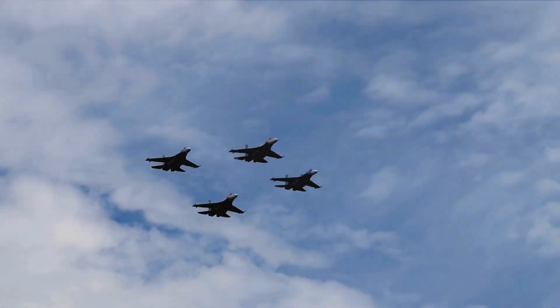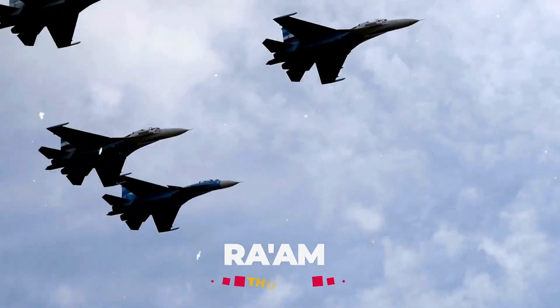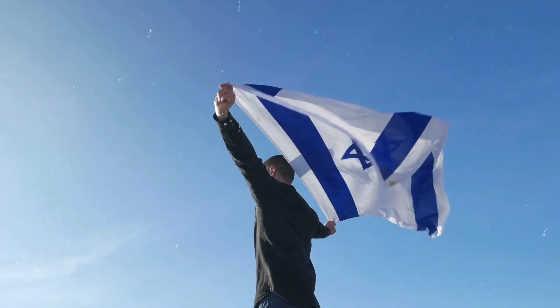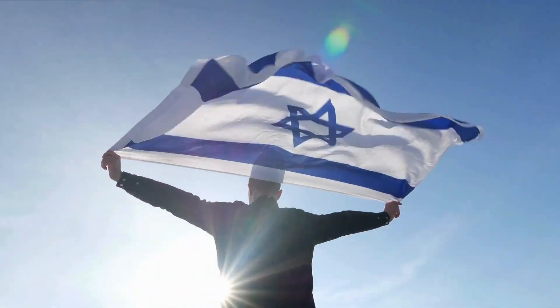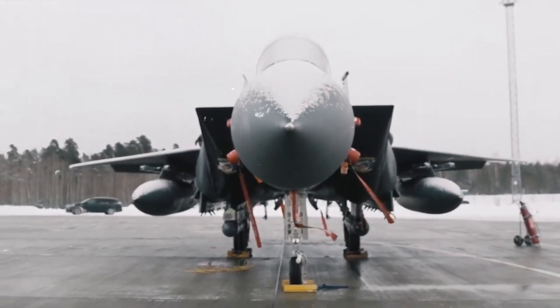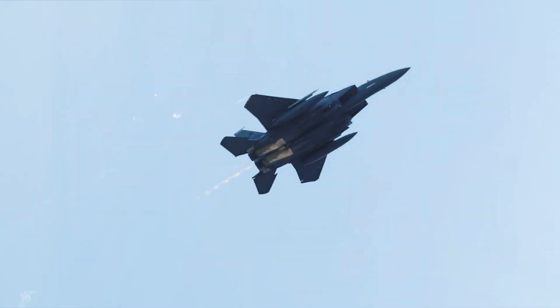This variant, known as the Ra'am, or Thunder, was developed in partnership with the cutting-edge F-35I Adir, cementing Israel's position as the unchallenged Sky Sovereign. The major purpose behind the design of the initial F-15 Eagles, made by McDonnell Douglas, now Boeing, was to engage in air combat.